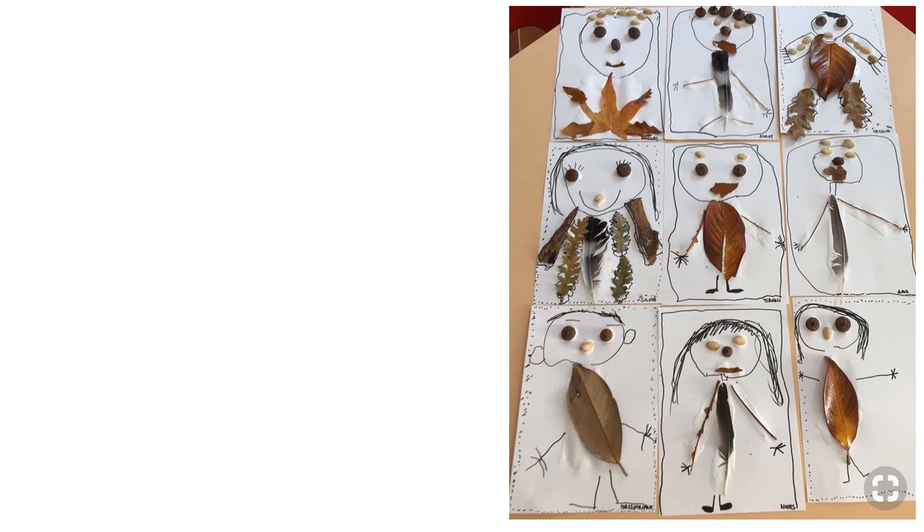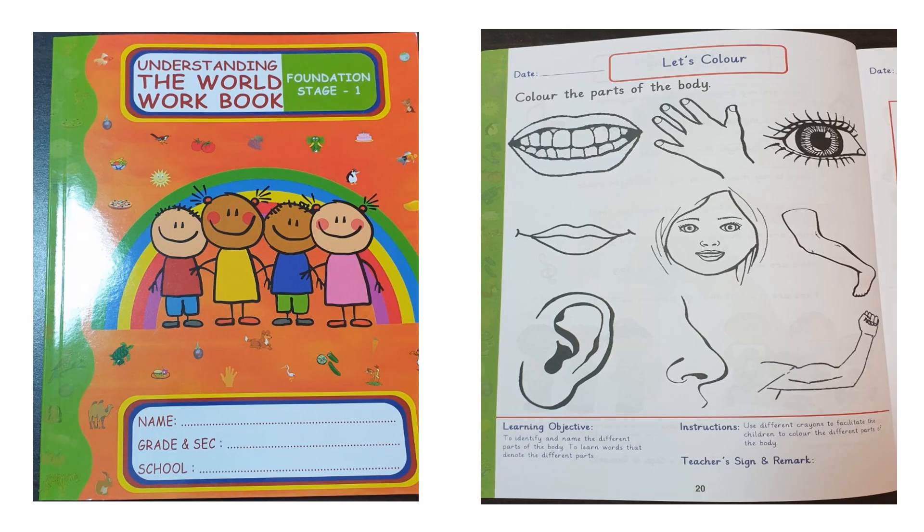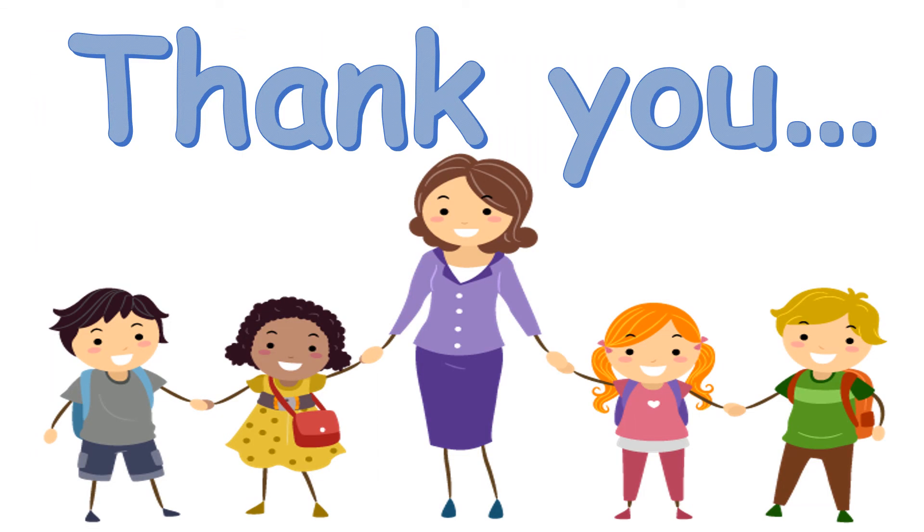Okay, now it is activity time. Create your own body parts using different materials at home and upload on MS Teams. Look at the activities here — these are just examples; you can choose your own materials to do this activity. If you have the Understanding the World workbook, take page number 20 and color the parts of the body. If you don't have the book, you can draw the parts of the body on paper and color them. Okay, thank you! Bye-bye, children, bye!